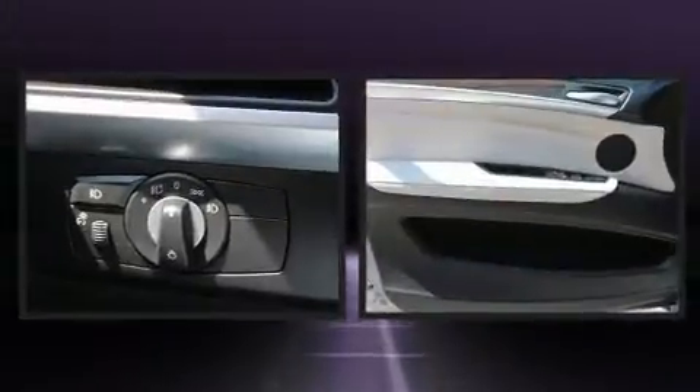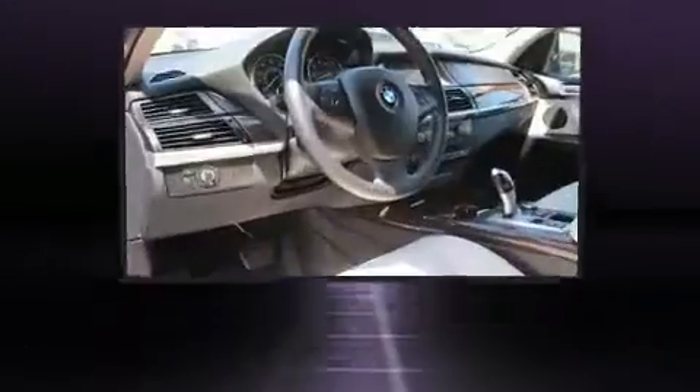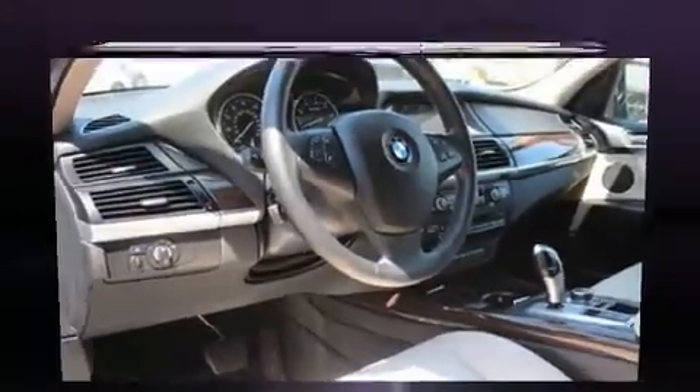BMW prioritized fit and finish as evidenced by front and rear reading lights, a tachometer, a leather steering wheel, front dual-zone air conditioning, power door mirrors and heated door mirrors, and power front seats.